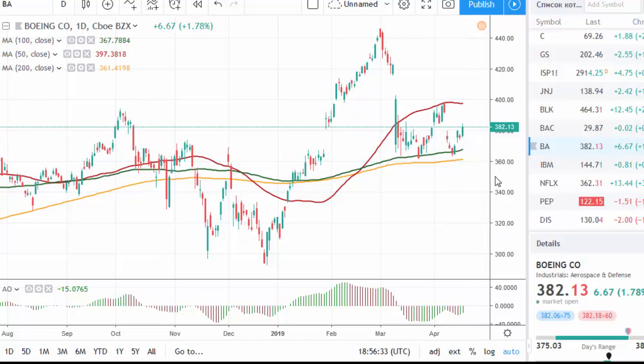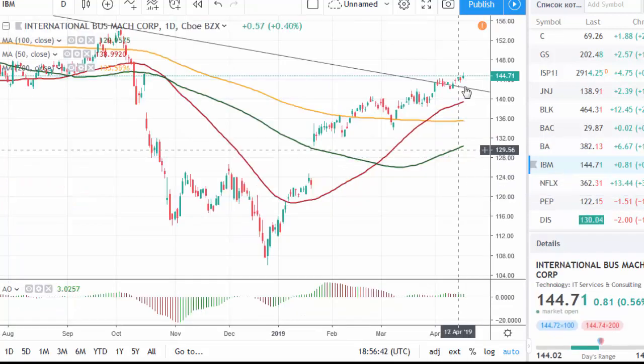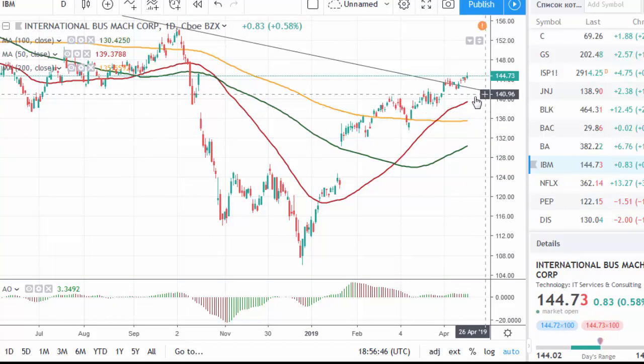We are awaiting financial data from companies such as IBM. The stock is trying to push higher, although the risks are still to the downside because revenue and earnings are expected to decline.